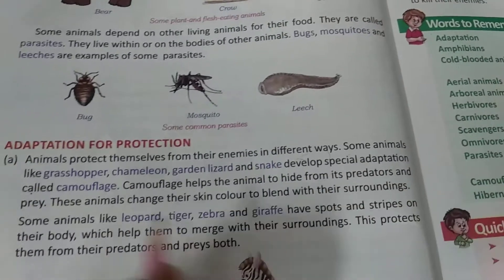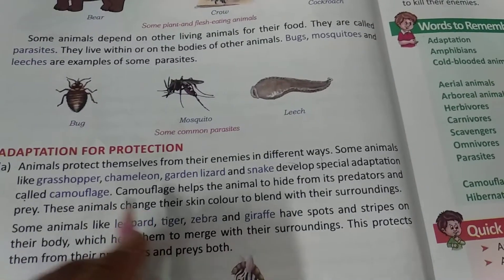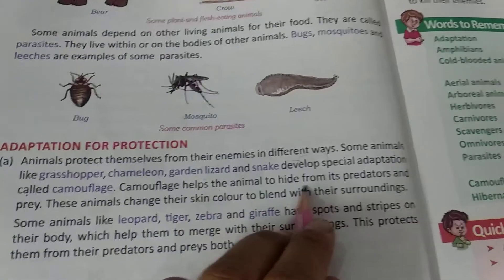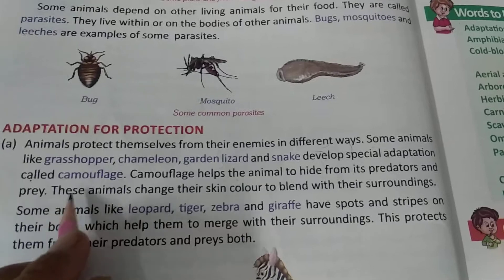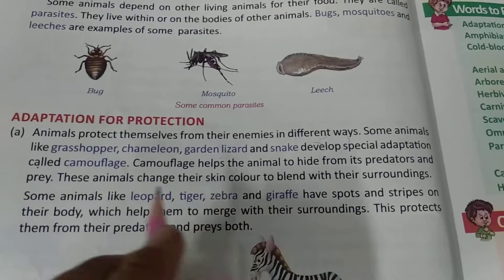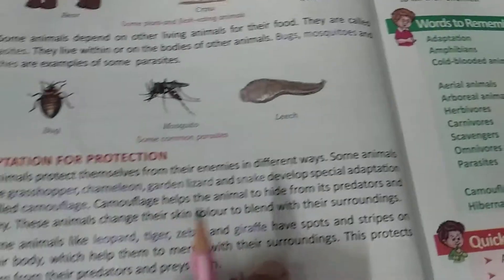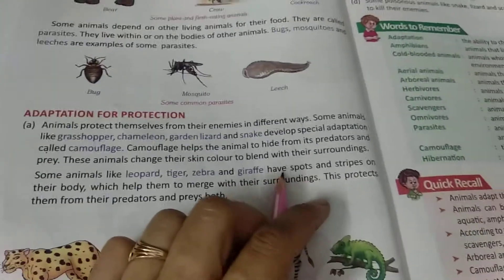They have a special adaptation called camouflage. Camouflage helps the animals to hide from their predators and prey. The animals change their skin color to blend with the surrounding.